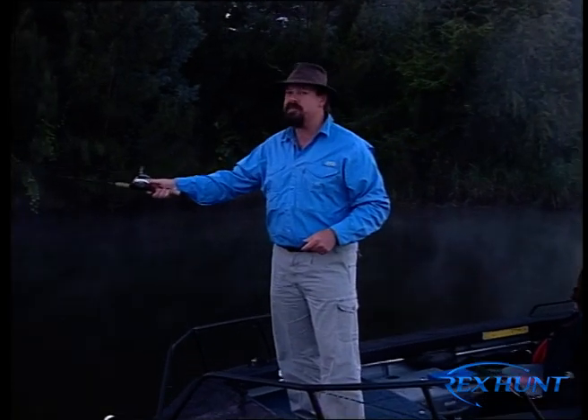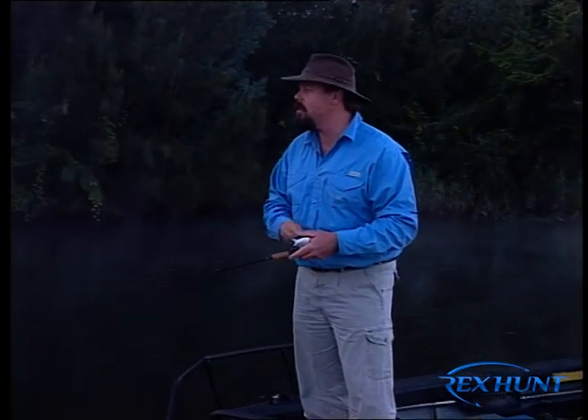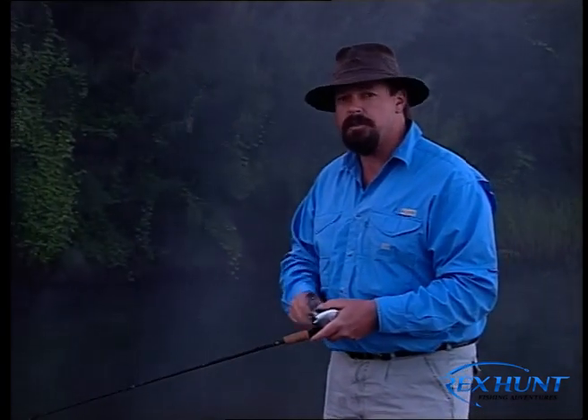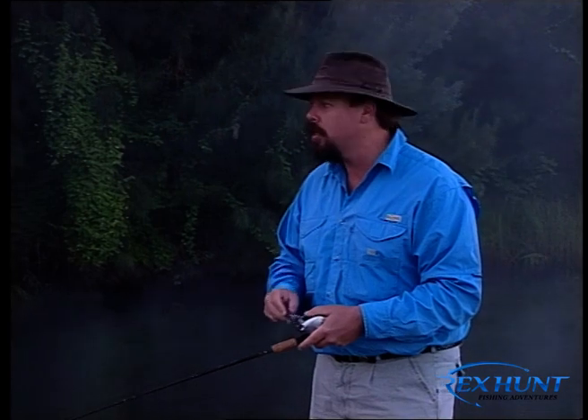We've poured a fair bit of abuse on the poor old Hawkesbury in the last 200 years, and it says something about the resilience of this amazing river system that it continues to produce as many fish as it does, including a lot of bass up here in these upper brackish and freshwater reaches. Let's see if we can find a few for you this morning.